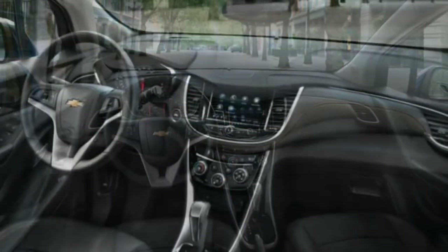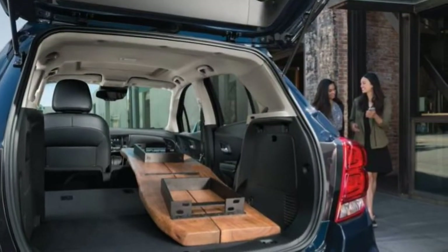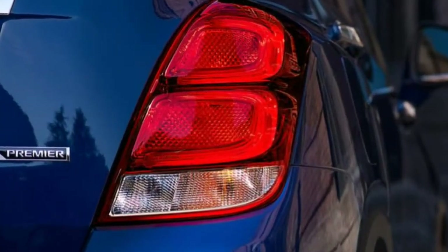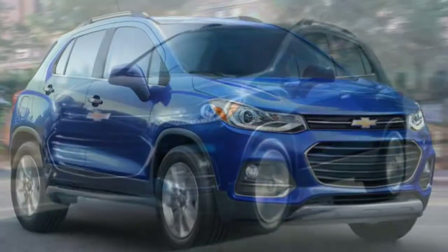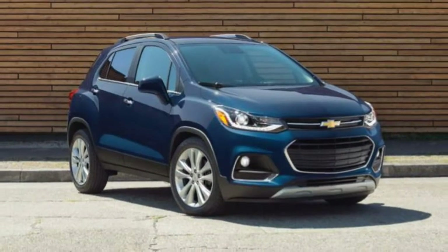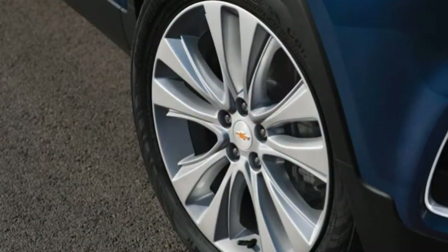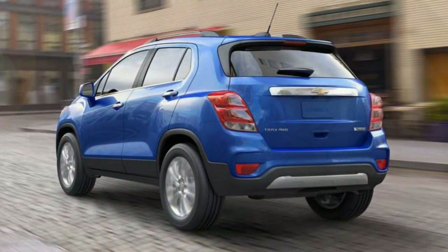The base Trax LS comes with 16-inch steel wheels (alloys if you upgrade to AWD), automatic headlights, power-adjustable manual-folding side mirrors, keyless entry, and a rear-view camera. Inside you'll find a 60/40 split-folding rear seat, driver power lumbar adjustment, cloth upholstery, a tilt-and-telescoping steering wheel, air conditioning, OnStar communications with a 4G LTE connection and Wi-Fi hotspot, a Chevy MyLink infotainment system with a 7-inch touchscreen, Bluetooth, Apple CarPlay and Android Auto integration, 2 USB ports, and a 6-speaker audio system.